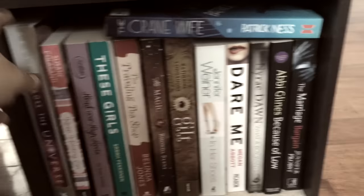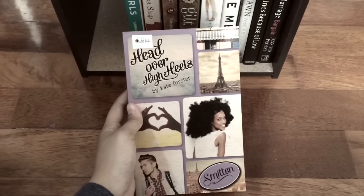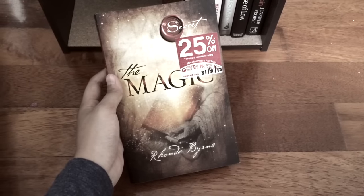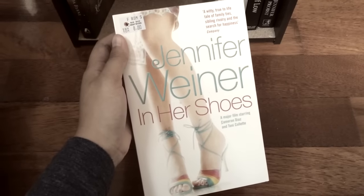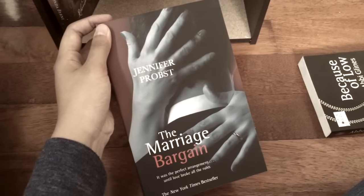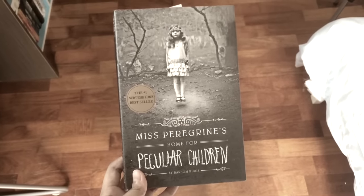Down here we've got a lot more random stuff. Across the Universe by Beth Revis. Keep Holding On by Susan Colasanti — this book reminds me of an Avril Lavigne song. Head Over Heels by Kate Forster. The Travelling Tea Shop by Belinda Jones. The Magic by Rhonda Byrne — this is actually not my book, it's my senior's book and I'm not sure why I haven't returned it. Guilt by Catherine Longshore. The Crane Wife by Patrick Ness. In Her Shoes by Jennifer Weiner. Dare Me by Megan Abbott. The Marriage Bargain by Jennifer Probst. I accidentally left out Fantastic Beasts and Where to Find Them by J.K. Rowling and Miss Peregrine's Home for Peculiar Children by Ransom Riggs.